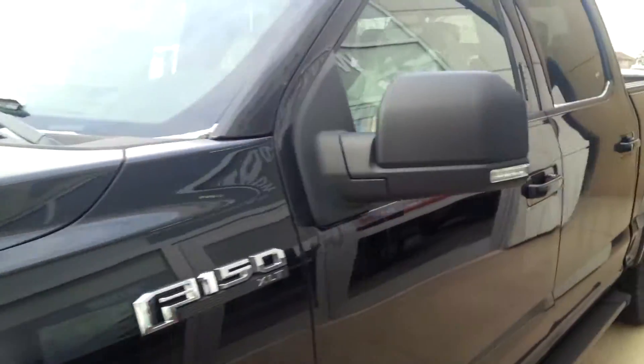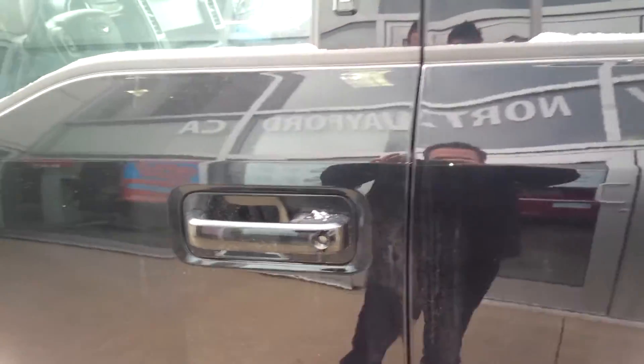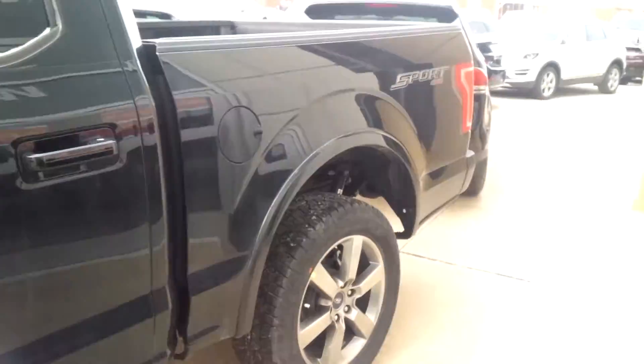It's an awesome looking truck. Turn signals and door handles are all blacked out. One solid monotone paint color.